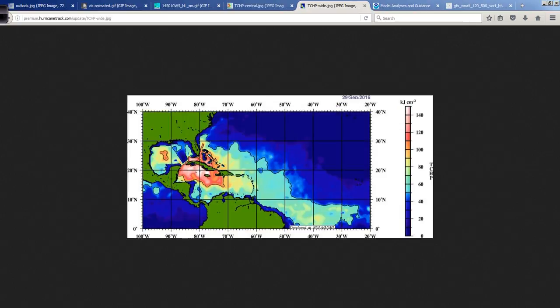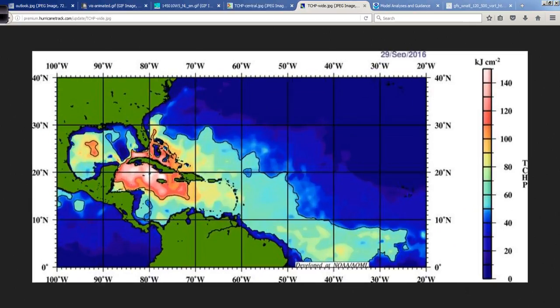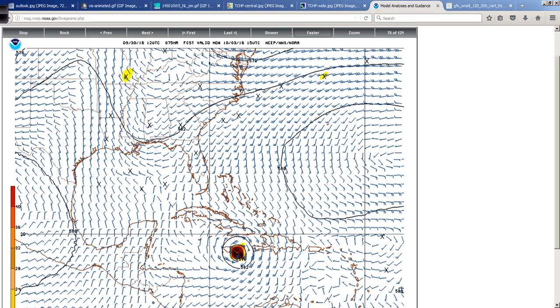Looking at the wider shot of the tropical cyclone heat potential — very high coming up through the Bahamas and off the southeast coast. So once this turns and comes up through here, we will be paying attention to this very closely. We've been talking about this all season long, and here it is now really starting to matter, where we're looking at a potential major hurricane landfall for the Caribbean islands and then something in the Bahamas certainly to take note of.